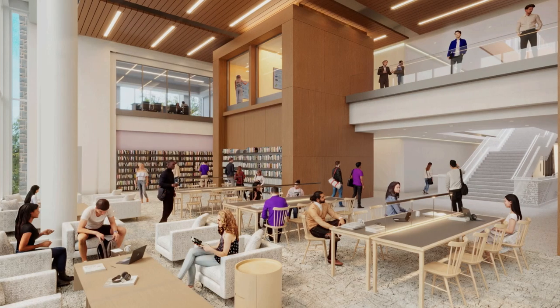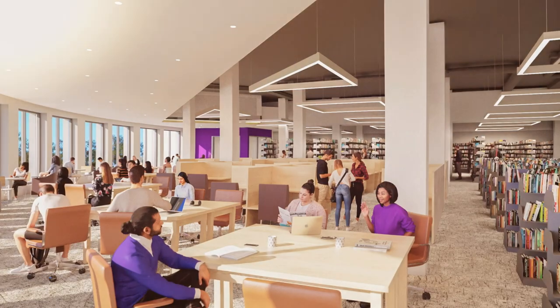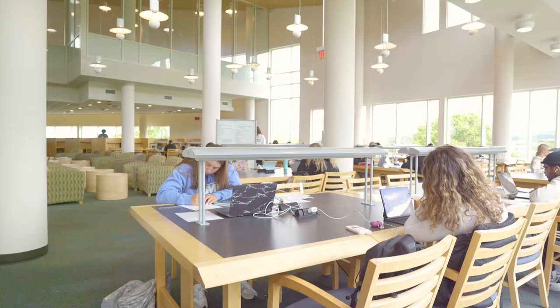The revamped Carrier Library is expected to reopen in fall 2026, bigger and better than ever. For ongoing updates, go to j.mu/libraryreno. In the meantime, JMU Libraries is still here for you, and we hope to see you soon.